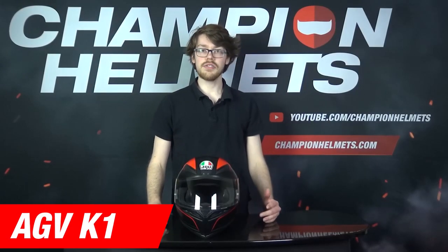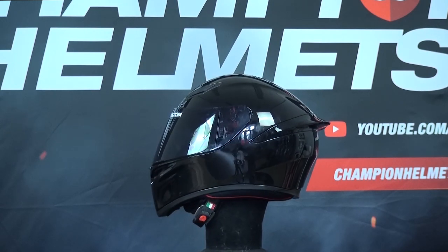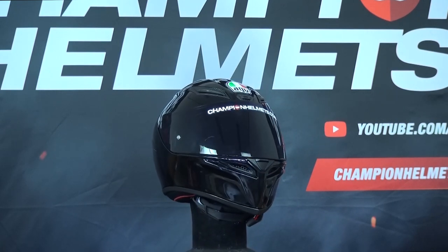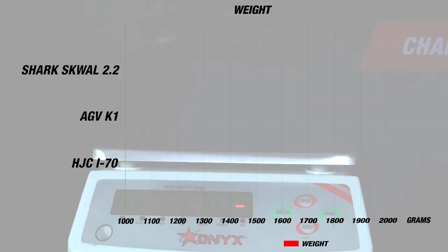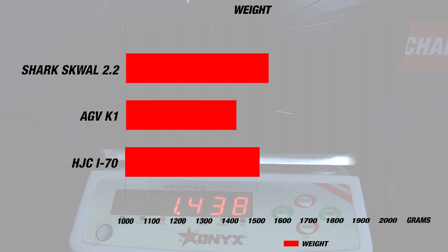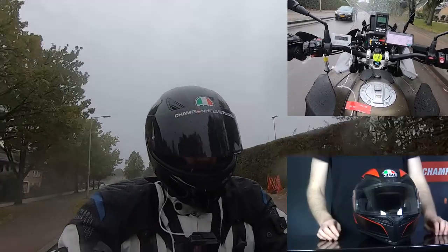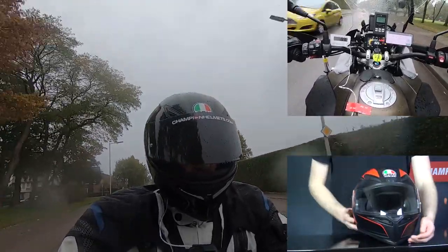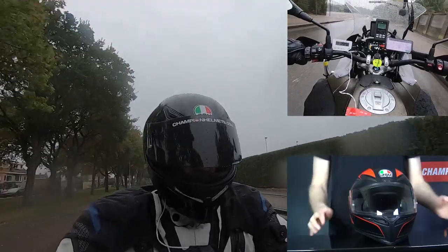First up, we've got the AGV K1, one of the most popular helmets currently available. The main reason for this is that you get the classic AGV racing look for about 180 Euros or 195 USD. The helmet itself is made of high resistance thermoplastic and comes in two outer shell sizes, which is still a pretty good deal in this price category, especially since it weighs about 1400 grams or 3 pounds and an ounce, which is good for a full face thermoplastic helmet. For ventilation, there are 5 vents in the front — 3 in the brow and 2 in the chin — and there are 2 exhausts. The visor itself is pinlock prepared, but you don't get the insert in the box, which is one of the places where AGV were able to cut down on the price.